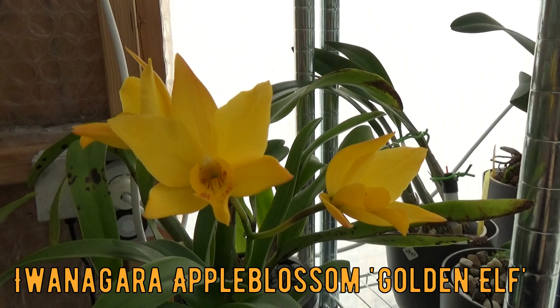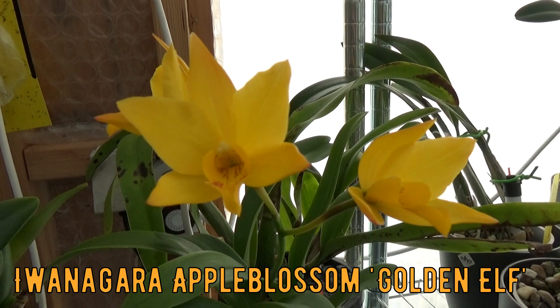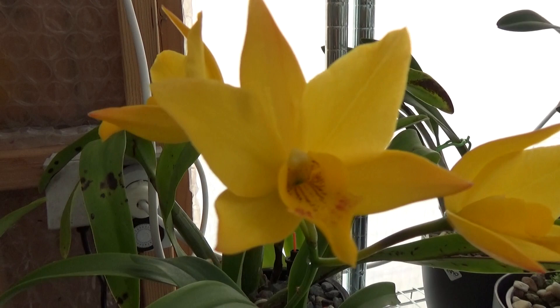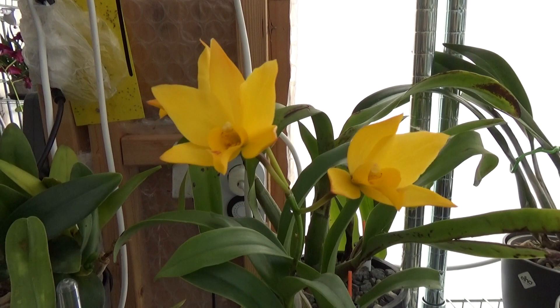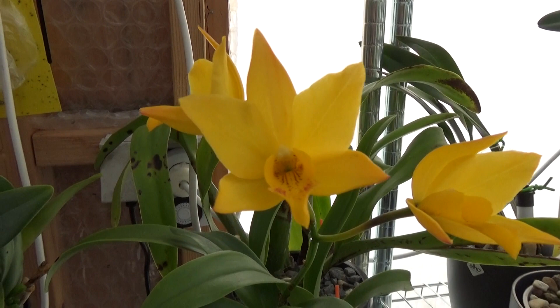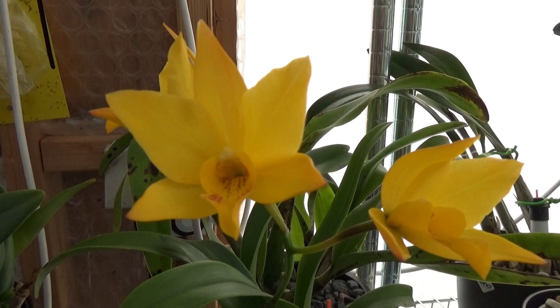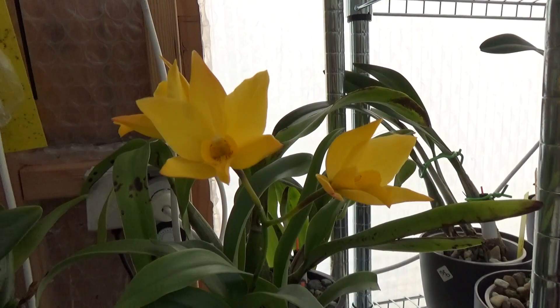I'm going to start with this beauty — it's absolutely one of my favorites. It's the Iwanegara Golden Elf, and if I'm correct it already has a new name but I still call it the Iwanegara. Mine only has three blooms on one spike, but it's a fairly young plant. What she says about the fragrance is true — it's beautiful, it's stunning, it really fills up the room. Absolutely my favorite fragrance-wise as well.